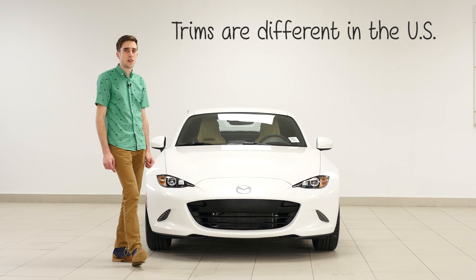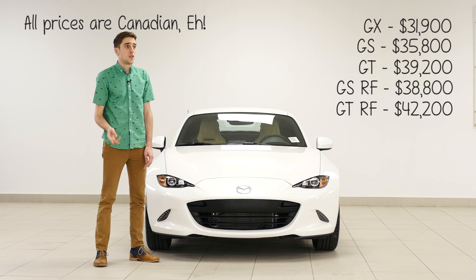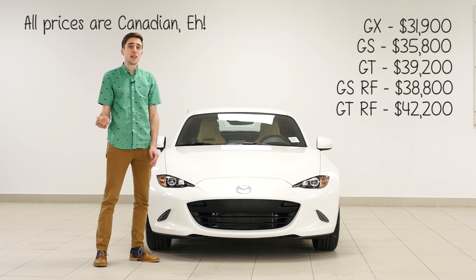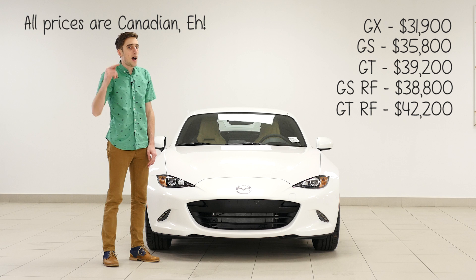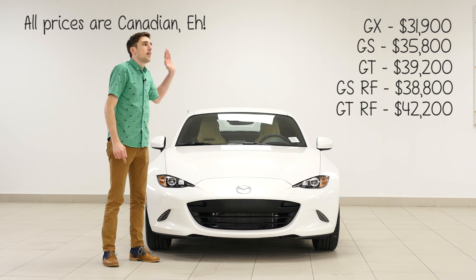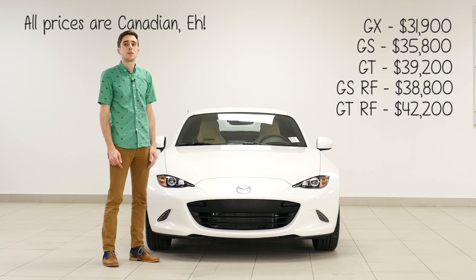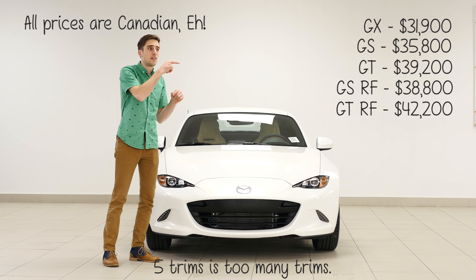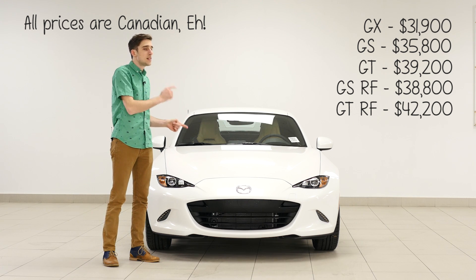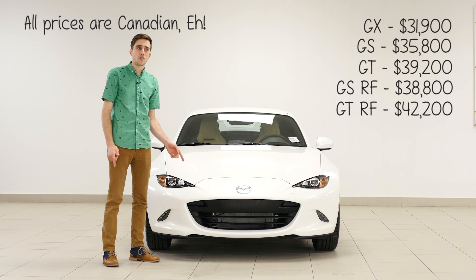There are a whole bunch of different trims for this vehicle. You can get the GX, which is the base model, starting at $31,000. You can get the GS, which is the mid-level, starting at $35,000. You can get the GT, which is the highest trim, starting at $39,000. That's all for the soft top. If you get this — the MX-5 RF, which is the retractable fastback — the GS starts at $39,000 and the GT starts at $42,000. I know it seems kind of expensive, but it's a really fun car to drive.